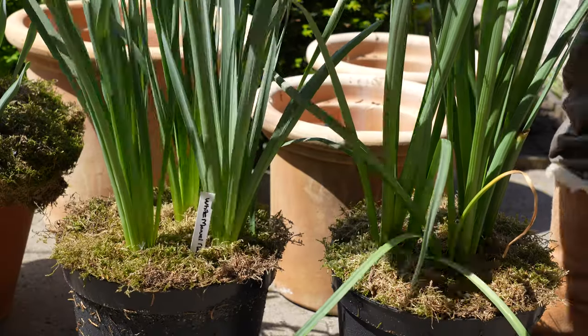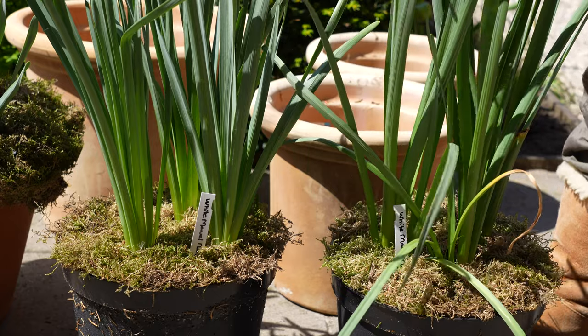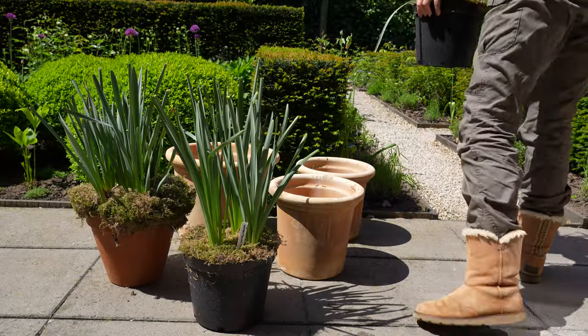The daffodils have finished flowering so I put them somewhere out of sight where they can die back slowly and store their energy for next year's performance.